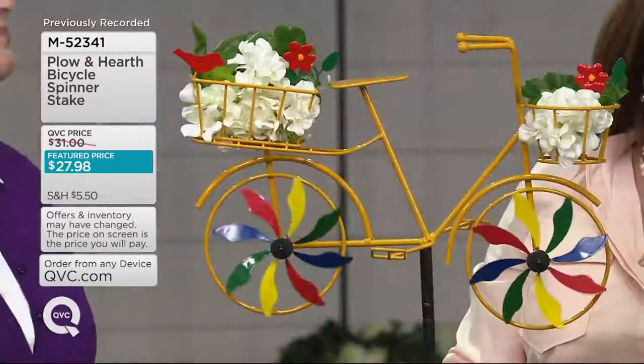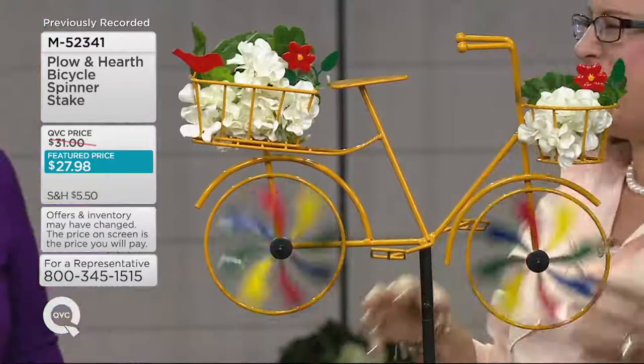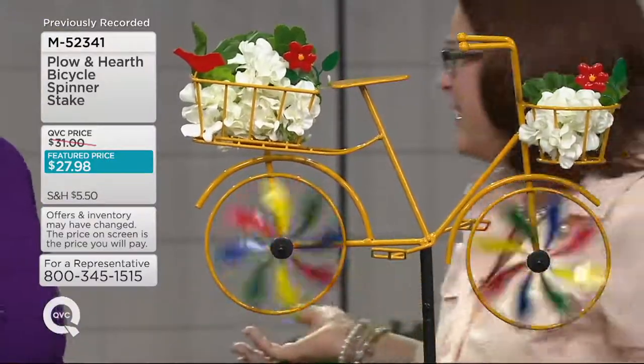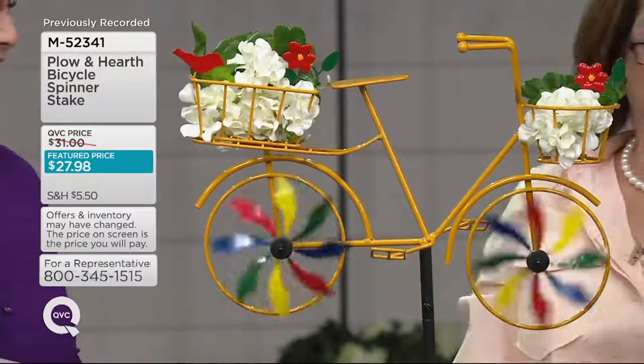I like that Plow and Hearth has created this beautiful metal wind spinner with a nice high glossy finish. So it's fine to leave out during all kinds of weather. But you've got something that is cheerful and fun — might remind you of that vacation down at the shore when you're riding bikes as a family, or the bike you had growing up.